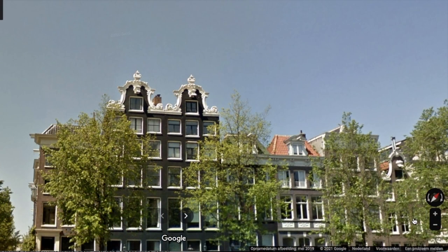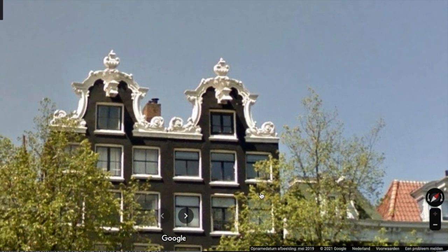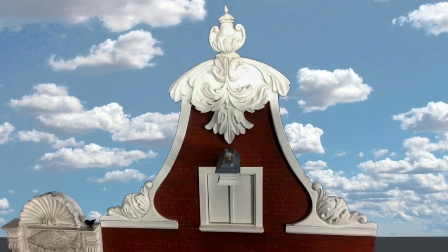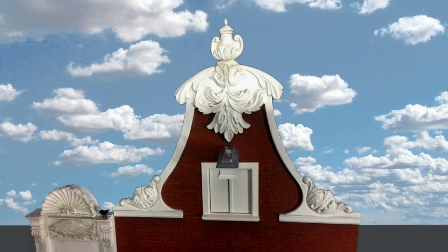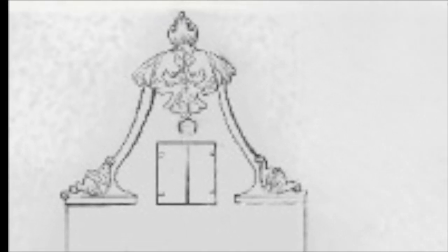These twin canal houses located at Singel 104 and 106 are crowned with the most beautiful vase ornaments at their gable tops, and these served as the inspiration for the vase ornament I made for my canal house. I sculpted a similar vase ornament out of paper clay, matching the flower ornaments which came with the house.